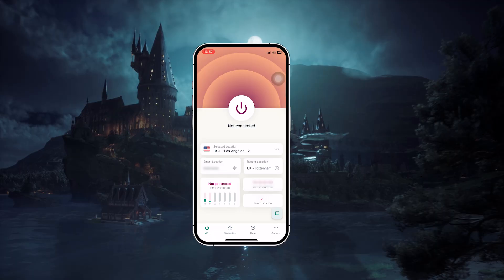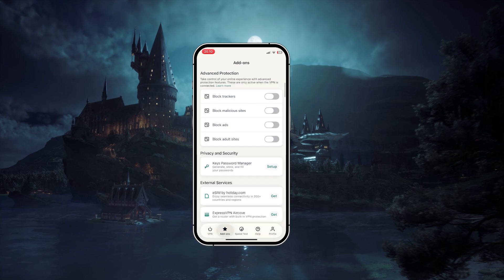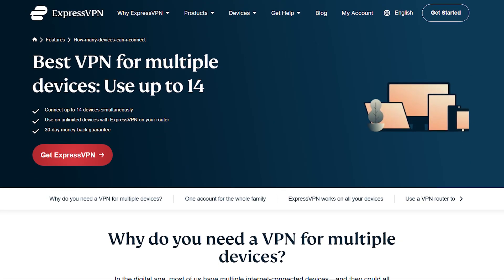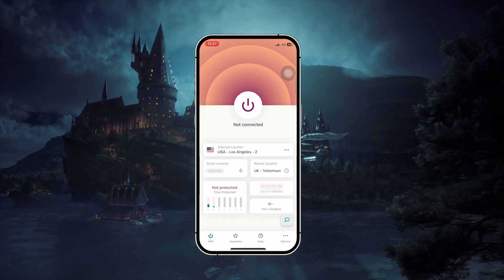The app itself is also really easy to use on iOS. It has a simple interface, quick server switching, and features like a kill switch, split tunneling, ad and tracker blocking, and even a built-in password manager. You can also connect up to 14 devices on a single account, which is plenty for most people. So if you're looking for a VPN that's fast, secure, and extremely easy to use across iPhone, iPad, or even other devices, ExpressVPN is the best choice here.